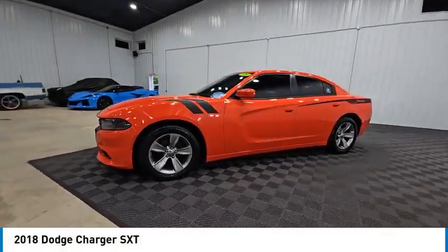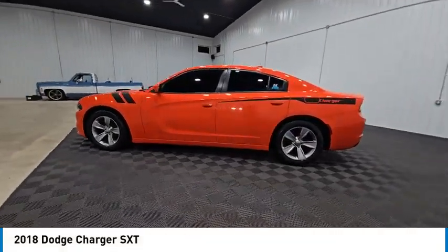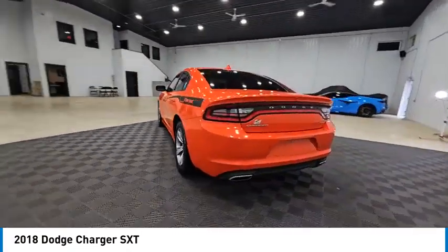Take a ride in the 2018 Charger. Inject some versatility, comfort and sophistication into your muscle.